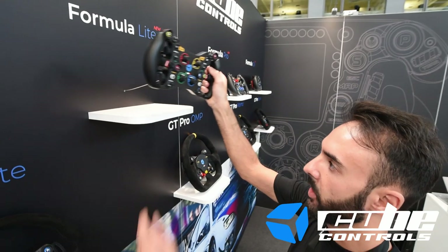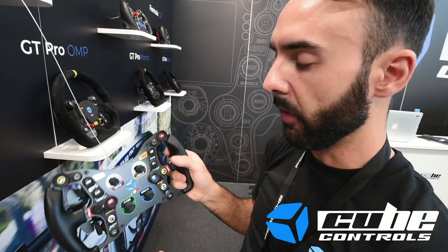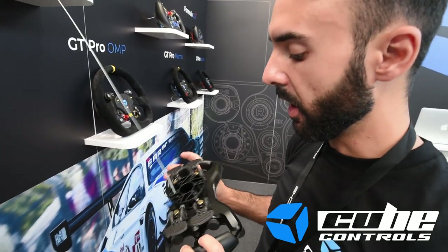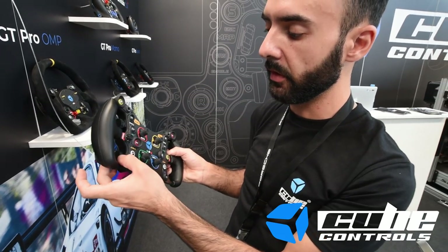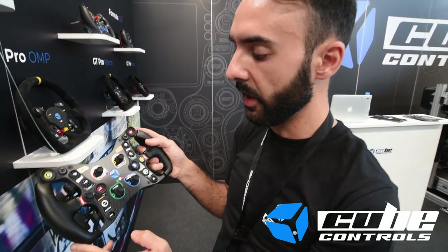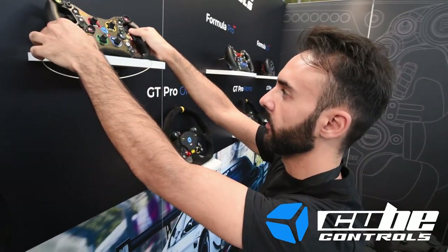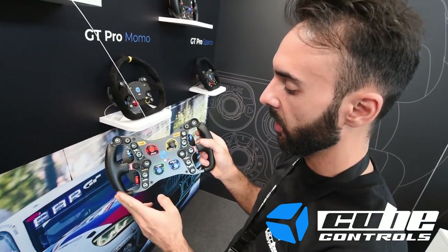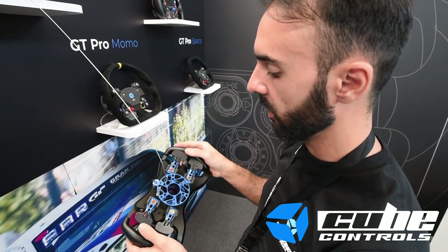Moving to the formula line steering wheels: starting with the formula lite, featuring a full carbon fiber front plate, custom rubber grips same as real formula rims, shift paddles with hall sensors, CNC machined aluminum analog clutch paddles with adjustable bite point via potentiometer, non-backlit buttons, and plastic knobs. The Formula Pro has the same layout but with backlit buttons and CNC machined aluminum knobs, plus magnetic switchless shift paddles and analog clutch paddles on the back.